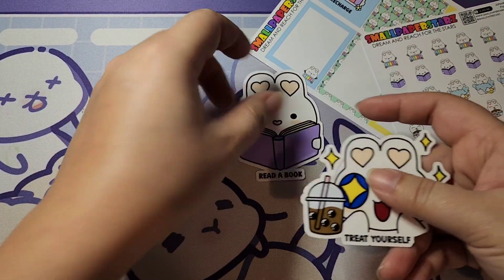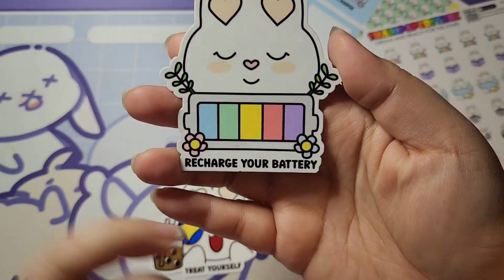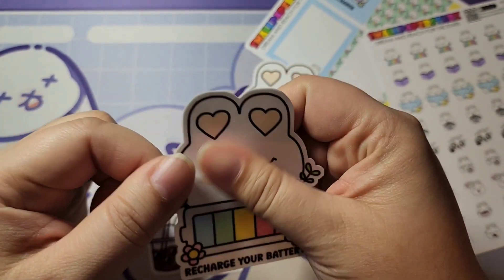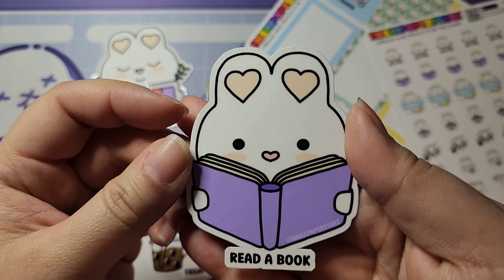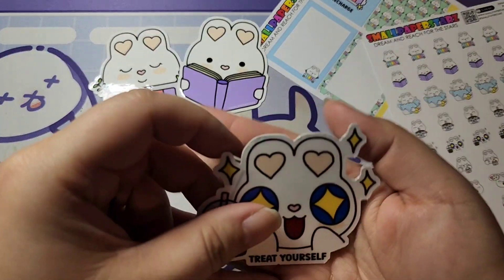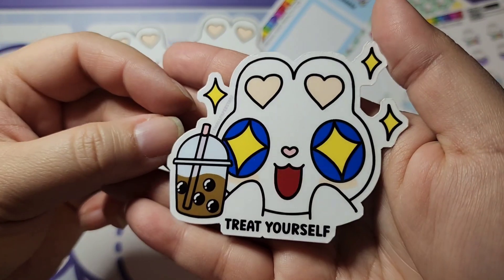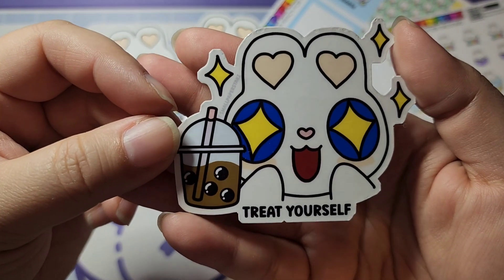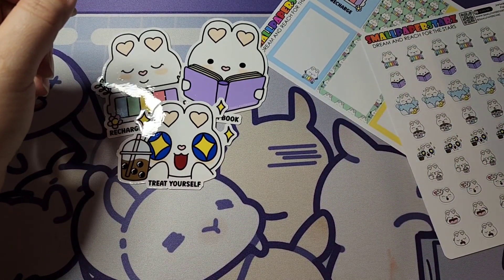We also have three die-cut stickers this month — I couldn't choose which one I liked best because I love them all. They each have a little blurb: 'Recharge Your Battery' to remind you to let yourself recharge, Lola reading with 'Read a Book' because I love reading, and my personal favorite — Lola Bunny enjoying a cup of boba milk tea saying 'Treat Yourself,' which you deserve every once in a while.